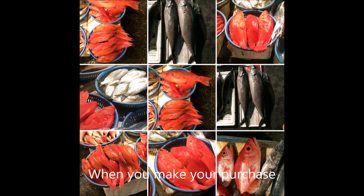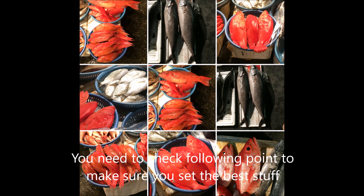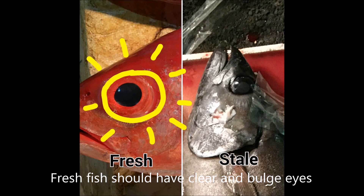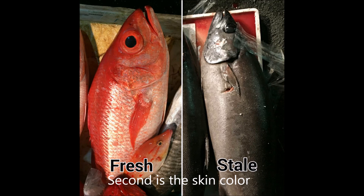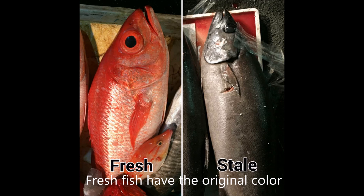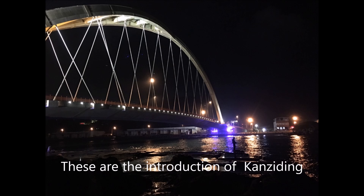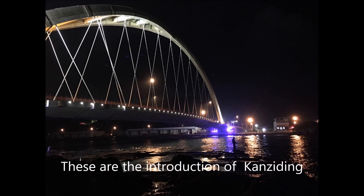When you make your purchase, check the following points to make sure you get the best fish. First, check the eyes — fresh fish should have clear and bold eyes. Second, check the skin color — fresh fish have their original color and the scales won't fall off easily. Finally, check the scent — fresh fish smell like seaweed, while poor quality fish smell fishy. These are the key ways to judge fish freshness.